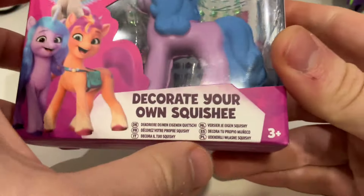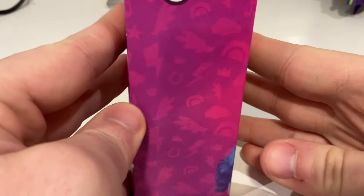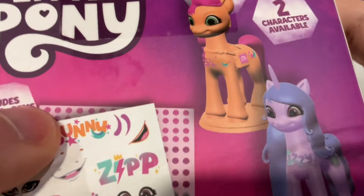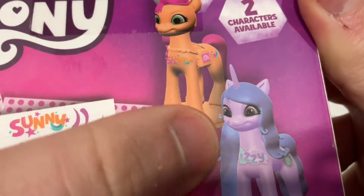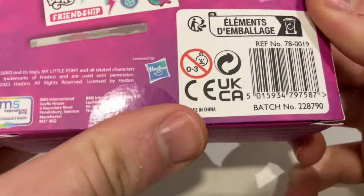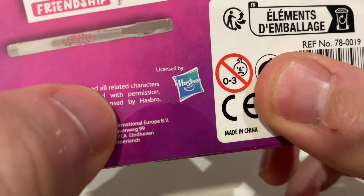On the front of the box it's got Izzy, Sunny, and Zip - even though you can't get a Zip one - and it says 'Decorate Your Own Squishy.' There's a picture of Sunny on the side, nothing on the right side, and on the back it just shows you the sheet of stickers that you get and what you can do with the squishies.